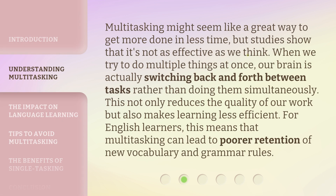Multitasking might seem like a great way to get more done in less time, but studies show that it's not as effective as we think. When we try to do multiple things at once, our brain is actually switching back and forth between tasks rather than doing them simultaneously. This not only reduces the quality of our work, but also makes learning less efficient. For English learners, this means that multitasking can lead to poorer retention of new vocabulary and grammar rules.